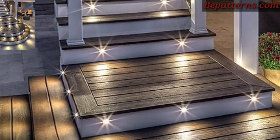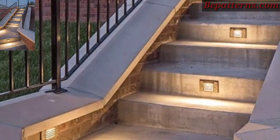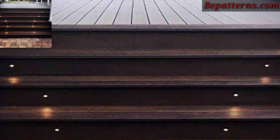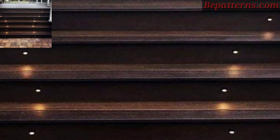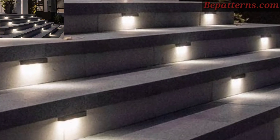Place lanterns with LED candles on each step, or add them at intervals along the staircase. Choose styles that complement your outdoor decor, such as rustic for a farmhouse feel, or sleek and modern for a contemporary look.